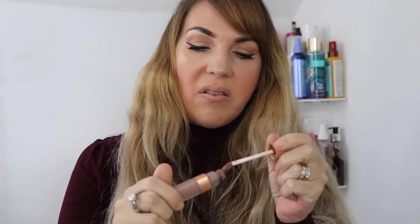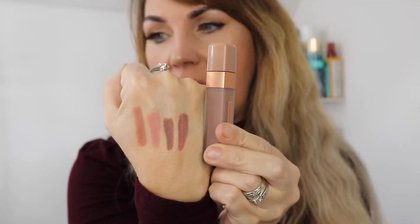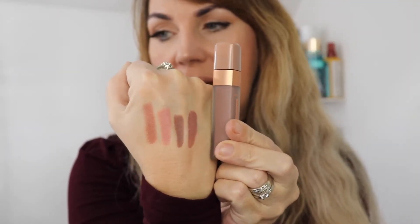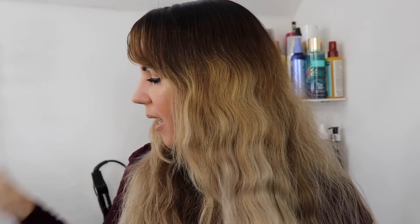The Anastasia Beverly Hills and the L'Oreal are very, very similar in depth, though the tone is different — the L'Oreal has slightly more of a pinkier tone to it than the Anastasia. Gorgeous color.